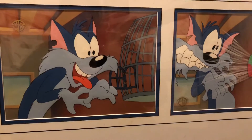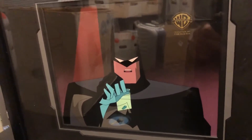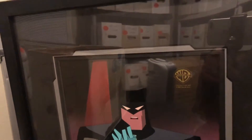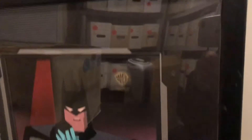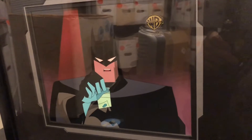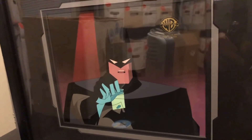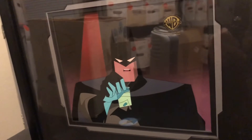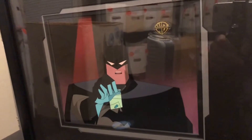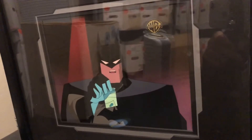I thought it was a fun one to get. This next cell is from Batman the Animated Series. It's on black, so it's got a bit of a glare. This is from an episode called World's Finest — it was a Batman Superman episode. In it, you see Batman is holding out kryptonite, and you would be in Superman's position looking at Batman. He's holding up the kryptonite to scare you away. I always liked that one — that's fun.